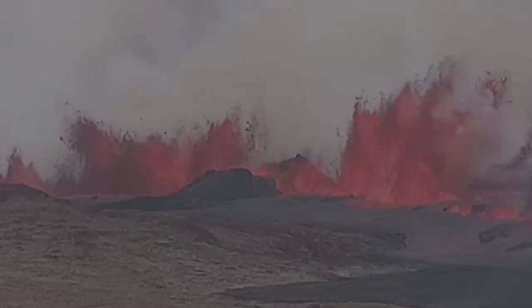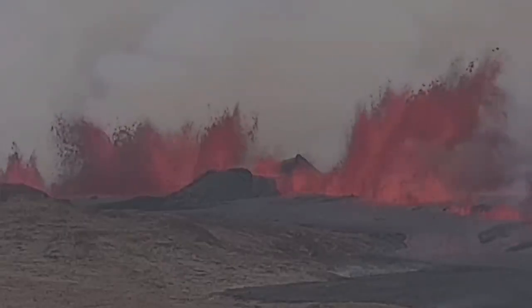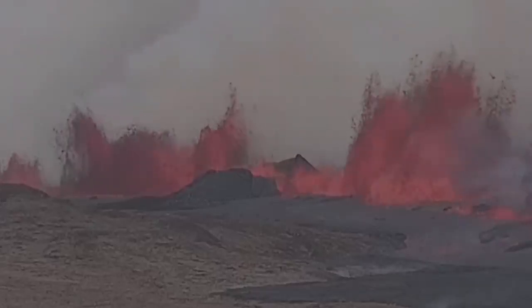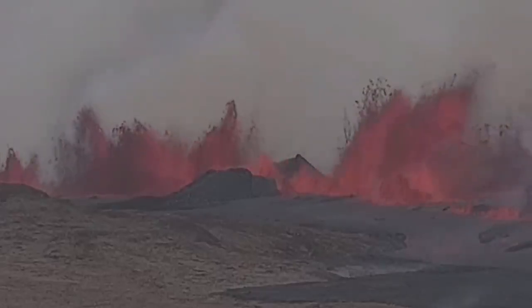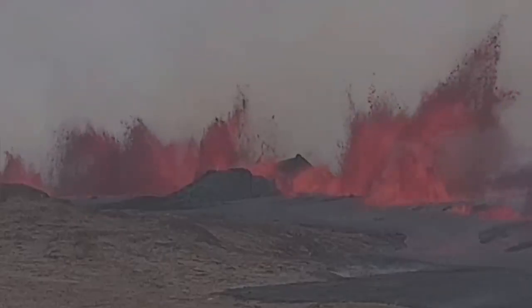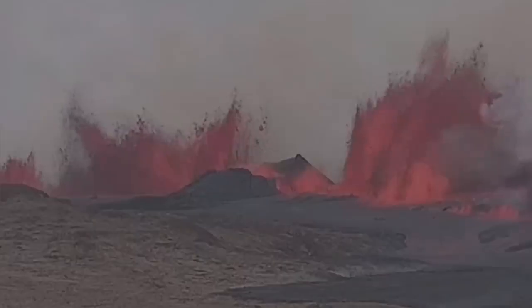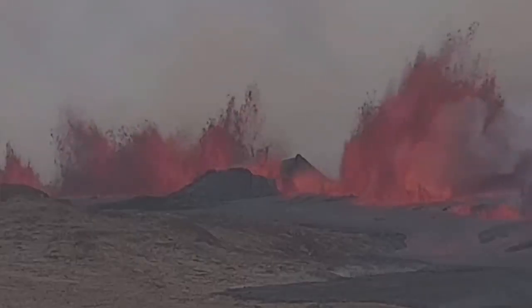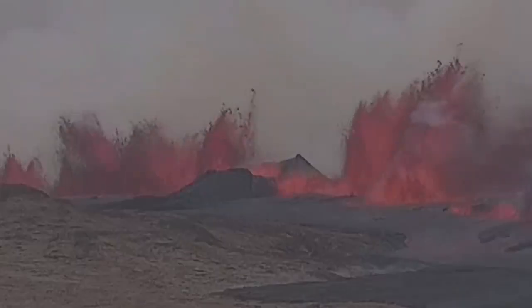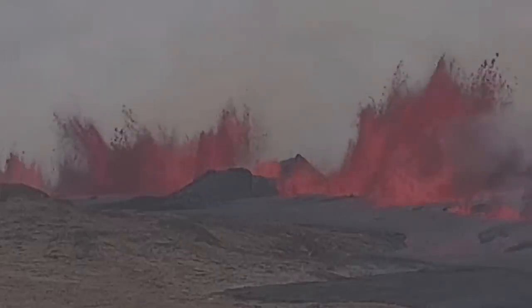Zooming in, you can see the K1 crater is now sliced like a cake by a knife — by this fissure which brings the magma from the depth at Svartsengi through the conduit toward the east, and then erupting in the Grindavik rift valley through that system of cracks.